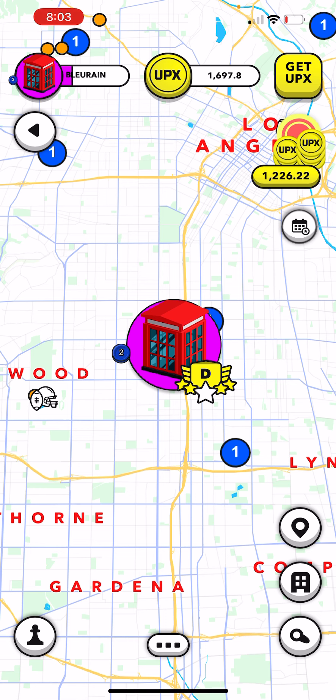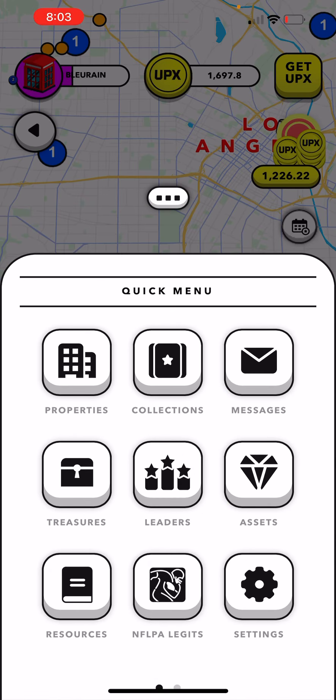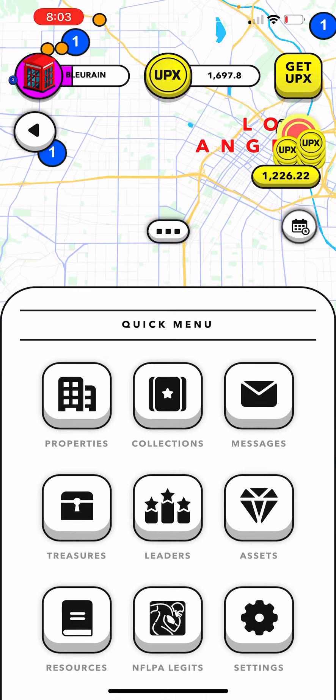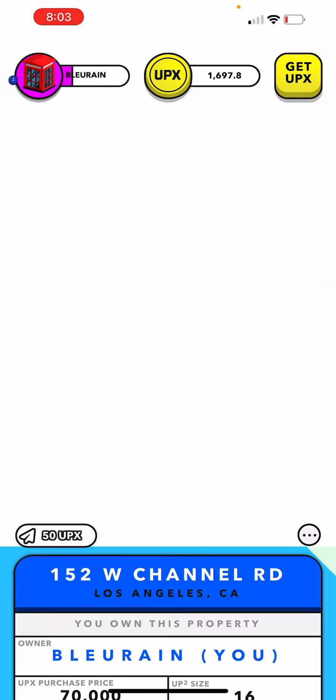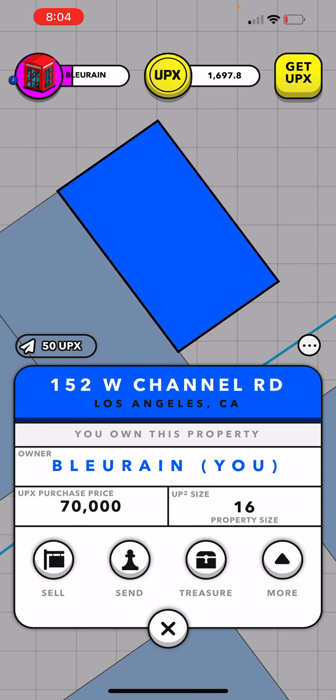This property is a Pacific Palisades collection property that I just bought via acceptance of an offer. I got it for $70,000 UPX, and every bit of that $70,000 UPX I got from trading collections. I didn't have to put any money in — this was just made through trades.